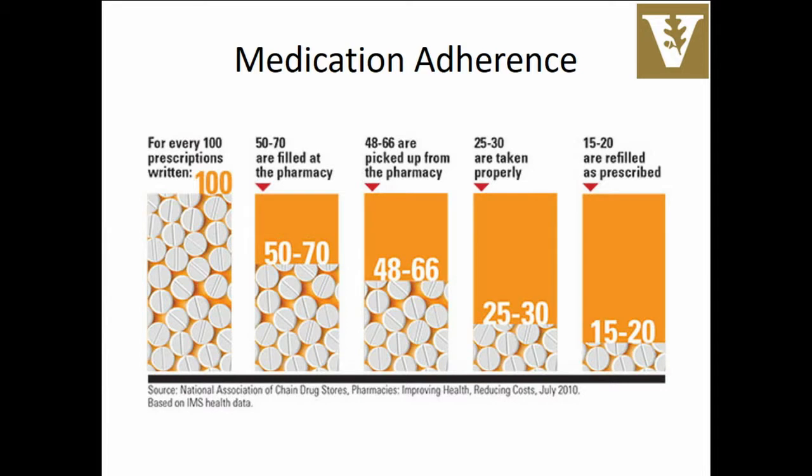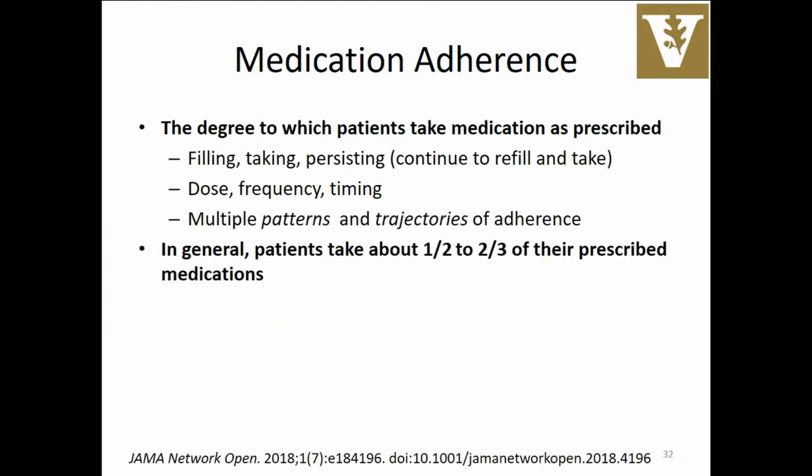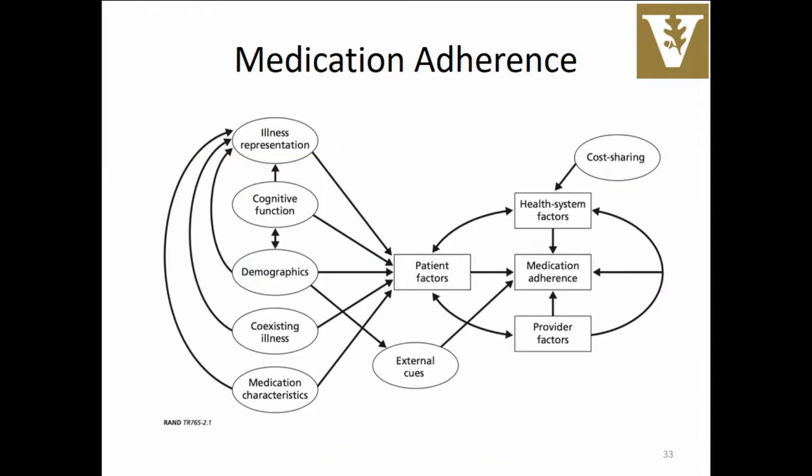Our patients only take about half of their medications. For every 100 prescriptions written, essentially 15 to 20 percent are refilled as prescribed. There are different components to adherence — are you taking the medication at the right time, using the right dose, and are you continuing to take it over time? If you look at how many patients out of 100 prescriptions are taking their medications properly for that one prescription, it's 25 to 30 overall, and less than that over time. Patients are less likely to take their diuretics than their opioids, but on average patients take about half their medications and about a third of their antihypertensive medications.